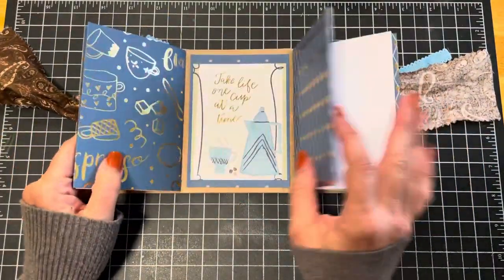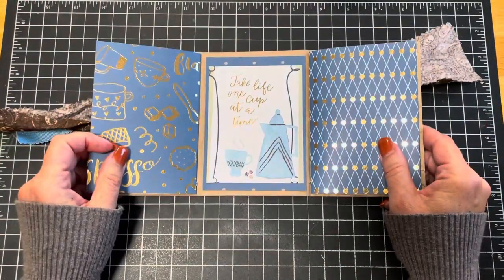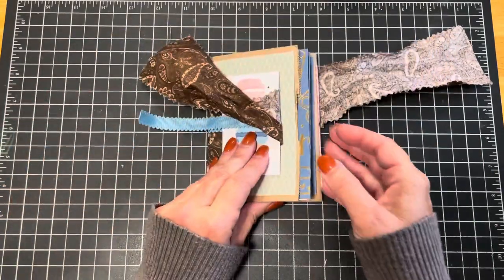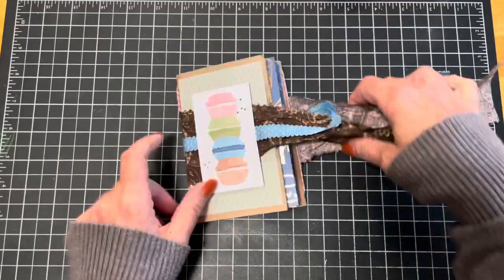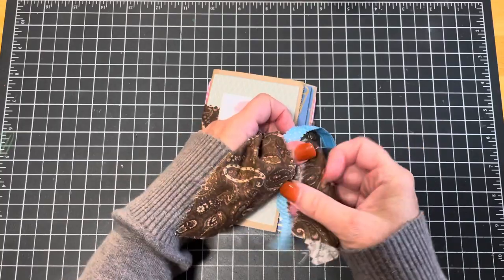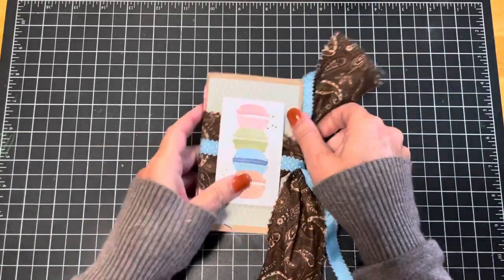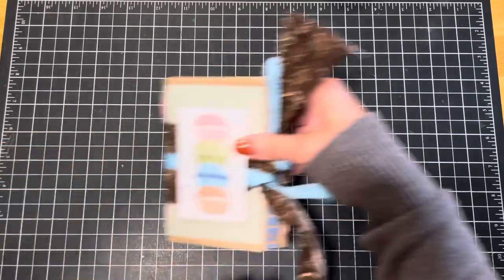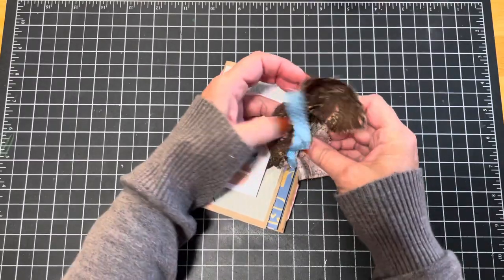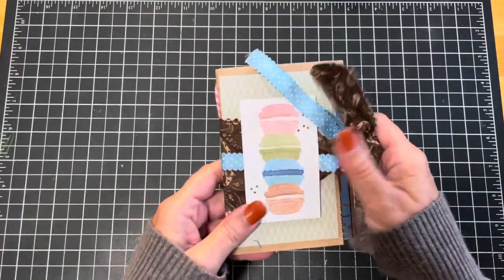Each journal is made with a paper brown bag. I love making brown bag journals, or just paper bag journals. This one is just fun and adorable. It measures about four inches by five inches, so like I said, it's the perfect little size for a bag, glove compartment, or anything like that.